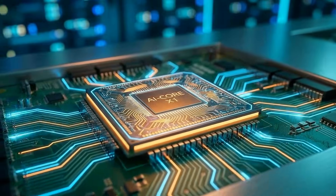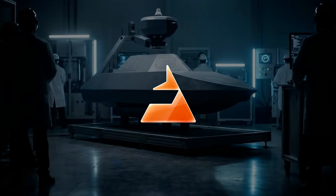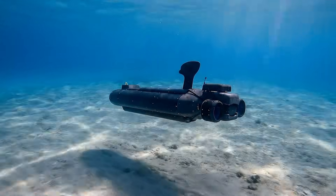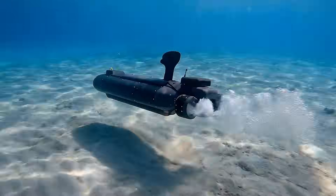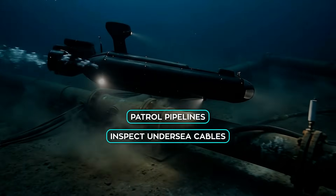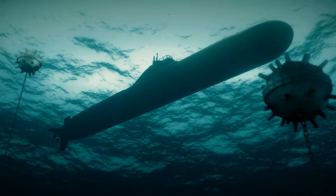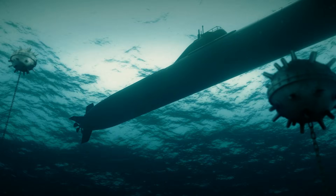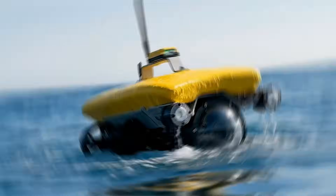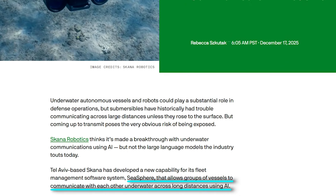Then there's a very different application of AI, far from chat interfaces and creator tools. A startup called Scanner Robotics claims it has solved one of the hardest problems in underwater robotics — long-distance communication without surfacing. Underwater autonomous vehicles are increasingly important for defense, surveillance, and infrastructure protection. They patrol pipelines, inspect undersea cables, and monitor sensitive maritime zones. But radio waves don't travel well underwater, and acoustic communication is slow and unreliable. Traditionally, many underwater robots have had to surface to transmit data, which exposes them to detection.